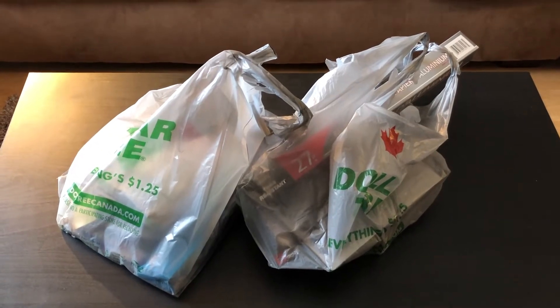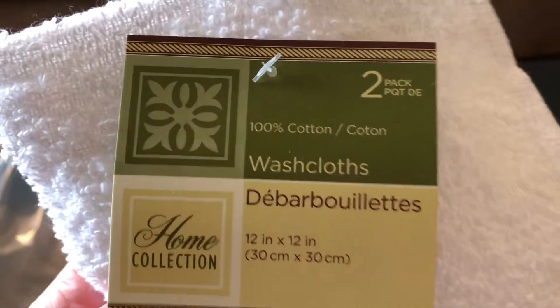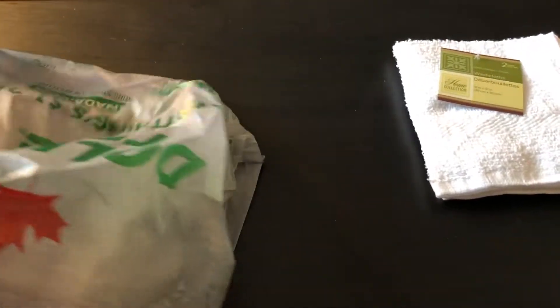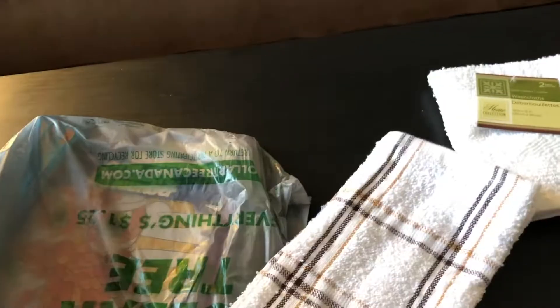Let's start with the first bag. I purchased some more washcloths — they come in a two-pack. I've purchased these before and they're actually really, really good. I'm really impressed with them. So I got another package of those in white, and I also picked up a dish towel — a kitchen towel.